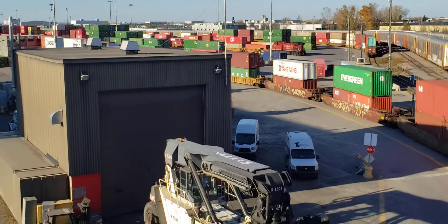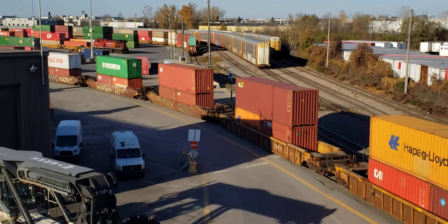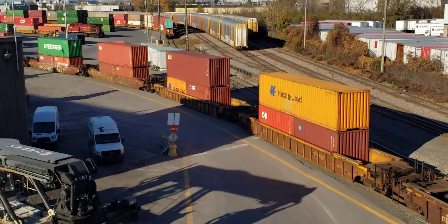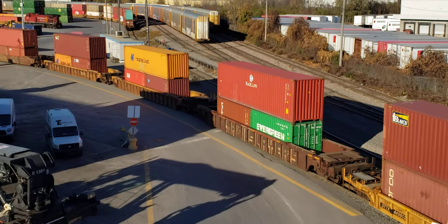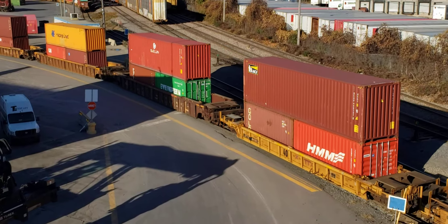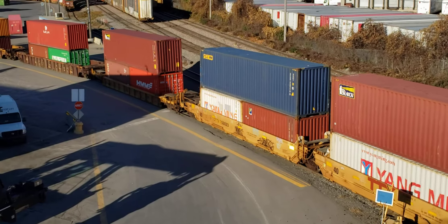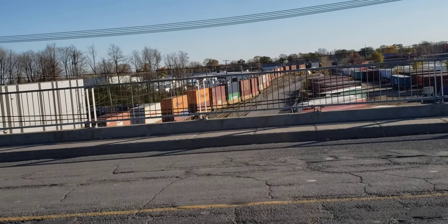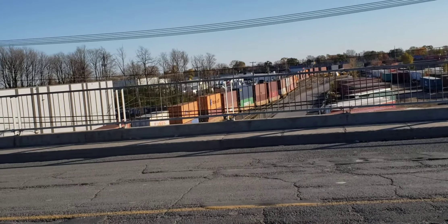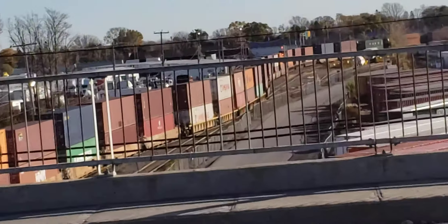What's in here is actually a storage shed for one of these cars that picks up — it's like a forklift that will pick up these containers off of the well cars and put them on the trucks. And there's still a lot of these double stacks to go.